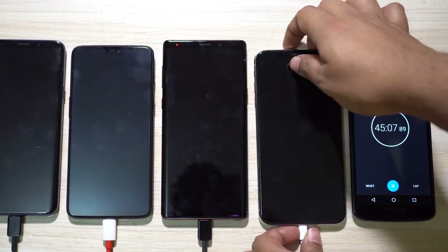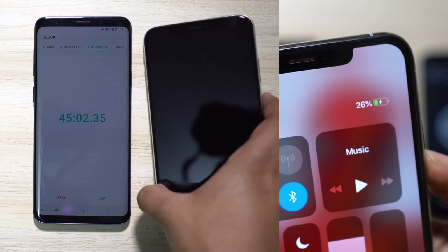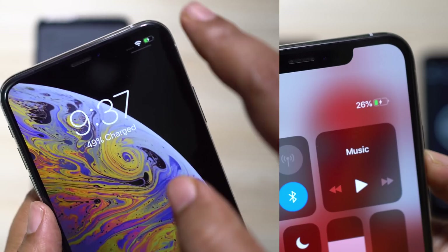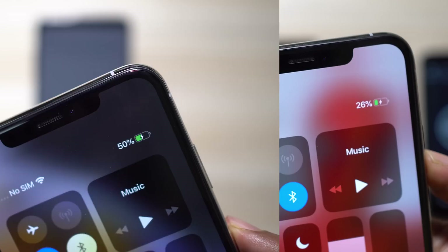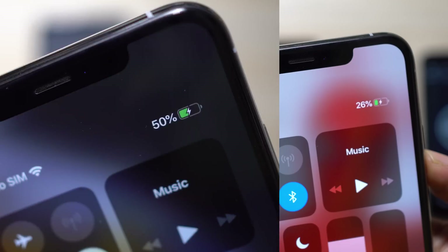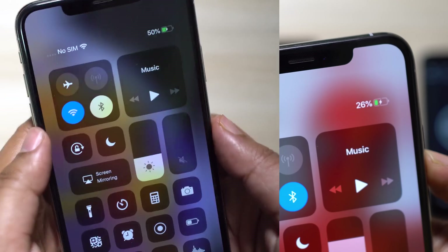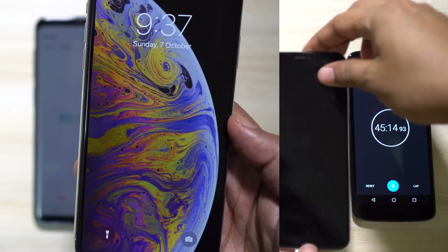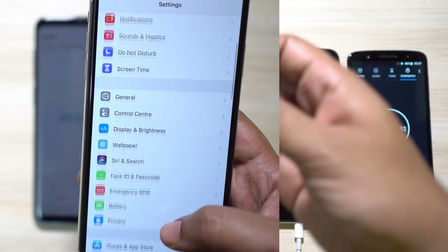At the 45-minute mark, it's 26% with the default 5W Apple charger, and the same phone has charged to 50% just by using the 10W Apple adapter. If your iPad adapter is 12W then it will be even faster. 50% battery in 45 minutes is not that bad, considering the battery backup of the iPhone XS Max is actually quite good — better than the flagships I have tested.